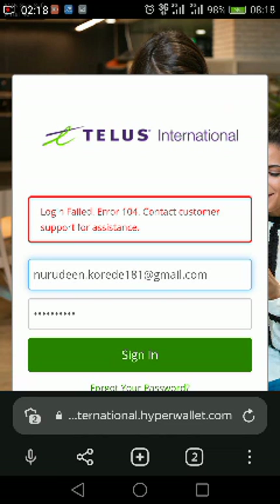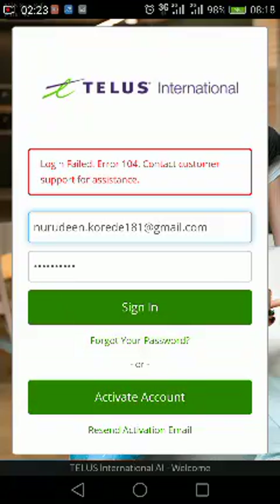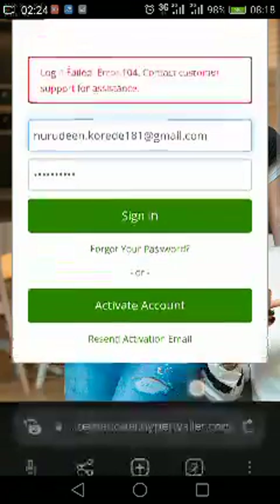You can see the same thing is happening again — login failed, error 104, contact customer support for assistance. I don't know what is wrong with these people; I keep sending them emails.